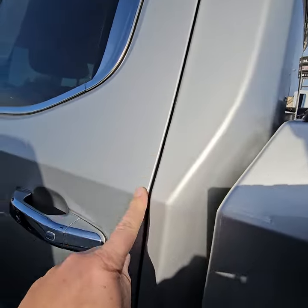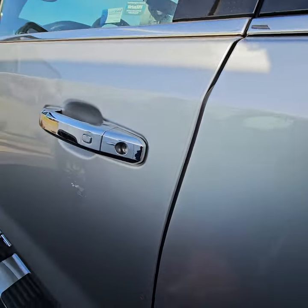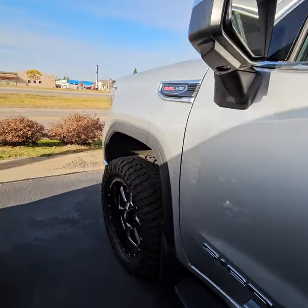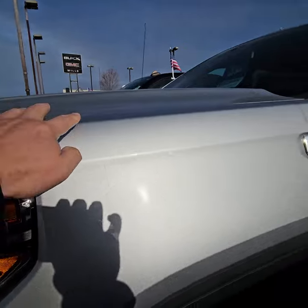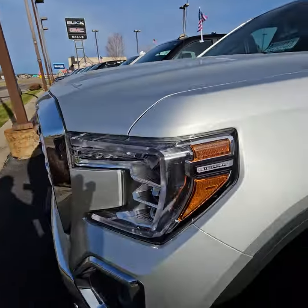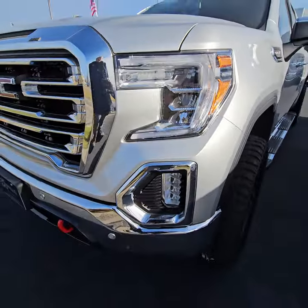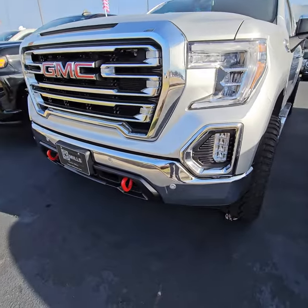It does have the rock chip shield — the doors have the clear film, that's why there's no rock chips. It also covers about this much of the fender, the hood, and this painted part here — that's why there's no road rash. That right there is $1,000.